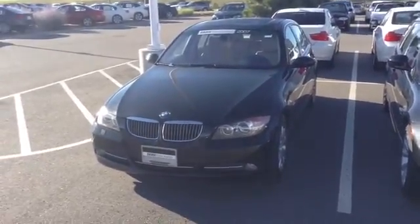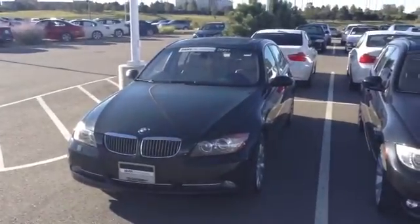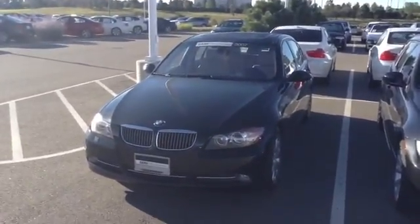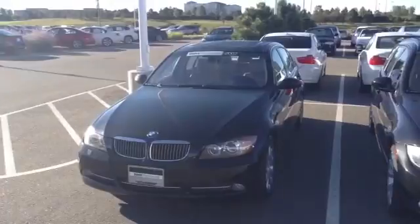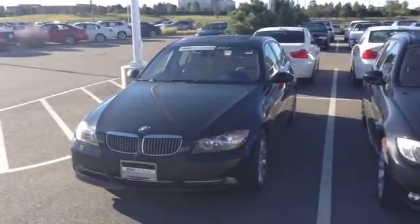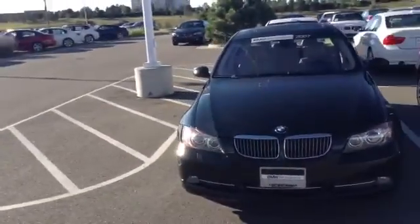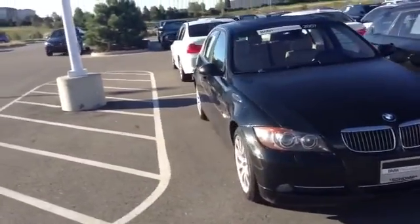Hi, it's Pat Harmon at Chant BMW. Here's a look at that 2007 BMW 335 X Drive that you inquired about. Very, very nice condition for the age and mileage of this car. Low mileage at only about 74,000. The paint and exterior condition is in really, really nice shape.